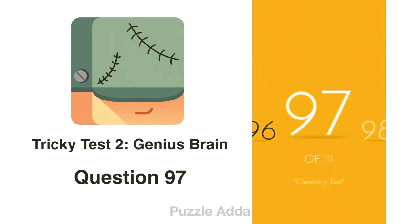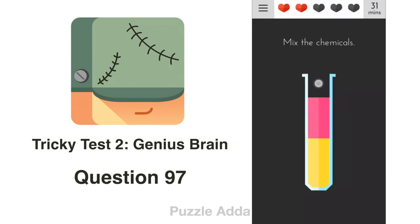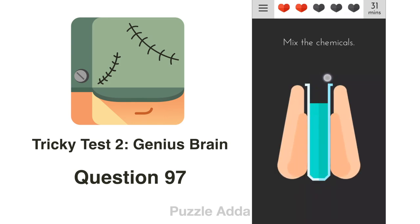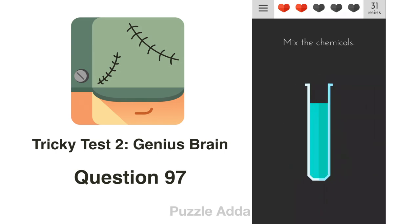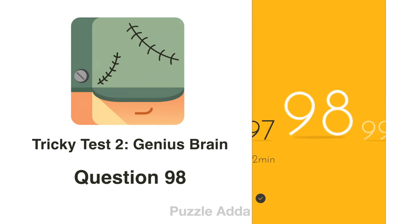Question 97: Mix the chemicals. The chemical tube is open. We put our hand on it to block it and then shake the phone.